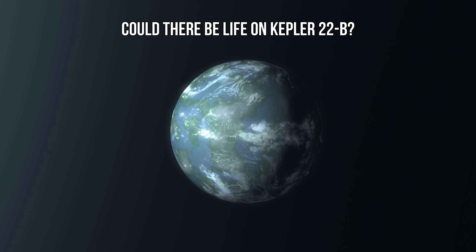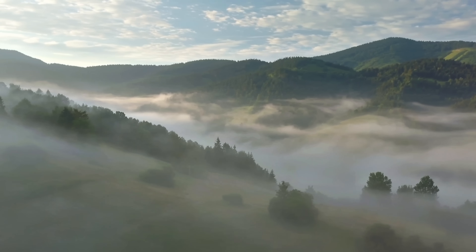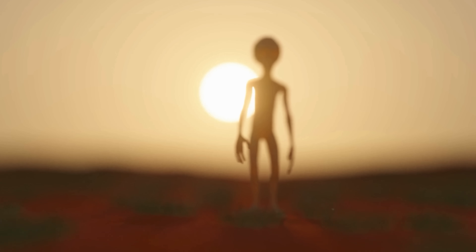Could there be life on Kepler-22b? Will we ever find an exoplanet just like Earth — with oceans, trees, animals, and maybe some kind of humanoid aliens?